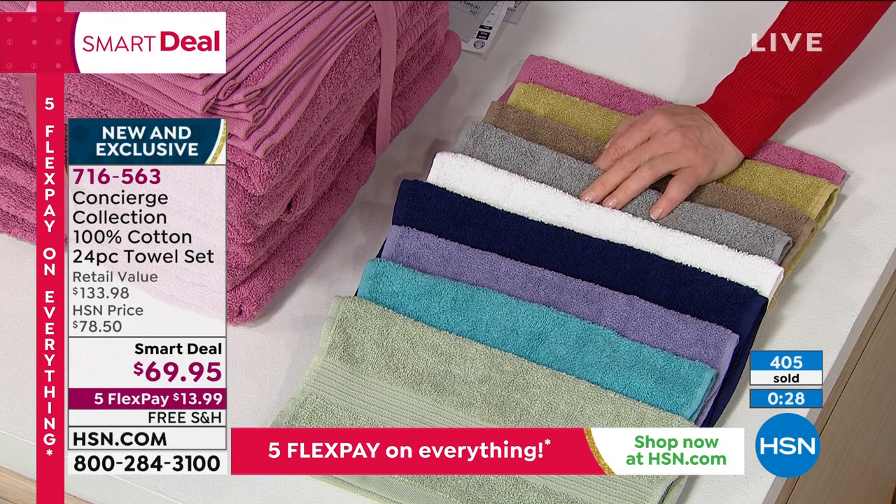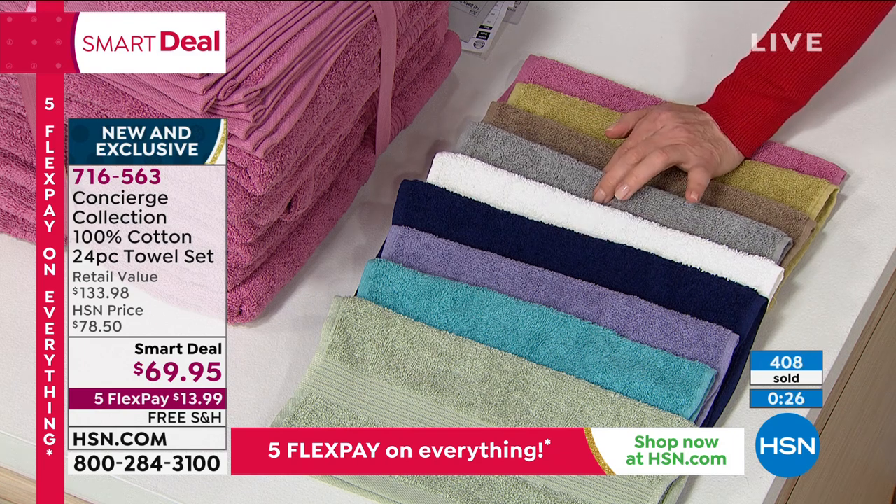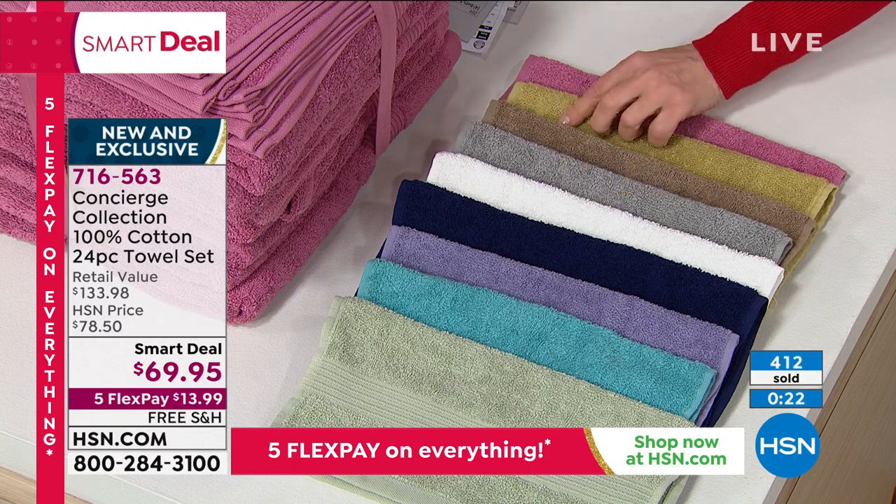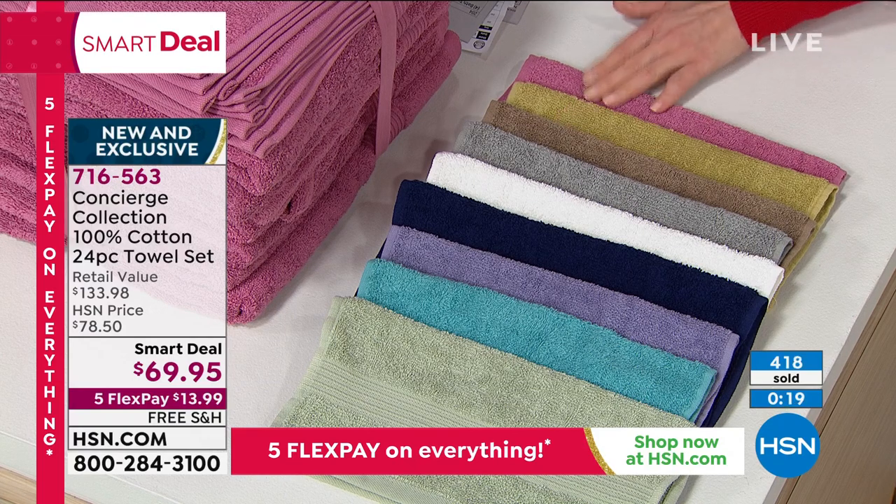It seemed like I was memorizing these, right? There's your gray, there's your taupe. We don't often have gold, and gold is such a big accent color in homes, Ellen. And then of course we've got that beautiful rose.